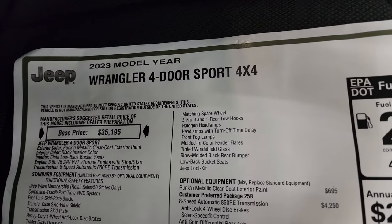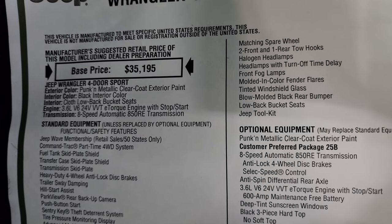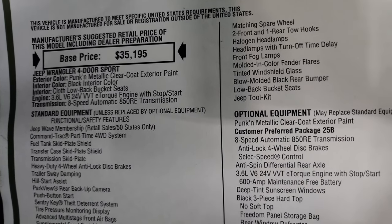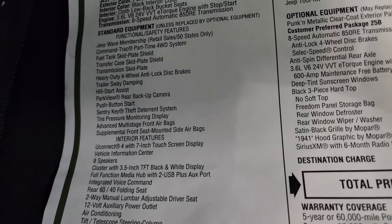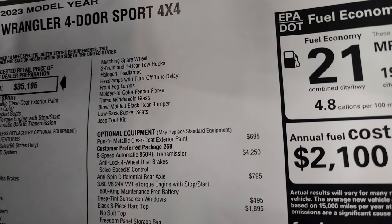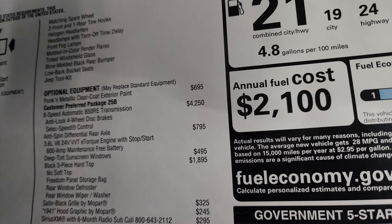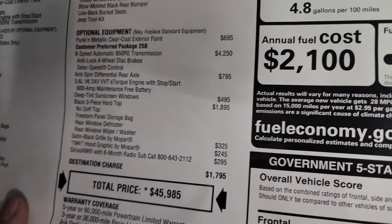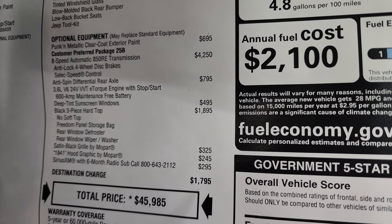Here's the original window sticker. It's the 2023 Wrangler four-door Sport 4x4. The color is called pumpkin metallic clear coat. Black interior has the cloth low back bucket seats, 3.6 liter with the e-torque, so it has start-stop capabilities and the eight-speed automatic transmission. Everything on your left there is your standard equipment — feel free to pause it. Pumpkin metallic clear coat is your first optional equipment at $695. All the other colors are $495, except pumpkin which is $695 — $200 more than colors like granite, sting gray, black, or high-velocity yellow.